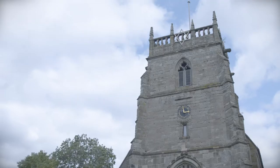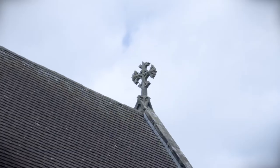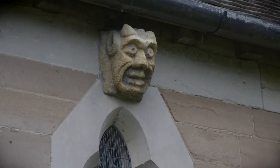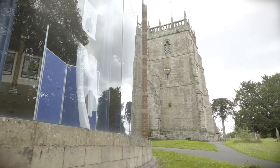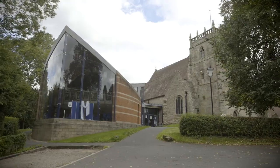Close to the station is the beautiful Church of St Lawrence. Its Peal of Eight Bells are rung regularly by the North Worcestershire and District Change Ringing Association. The award-winning venue, the Arc Centre, is hard to miss next door and is the place for weddings, events and celebrations.